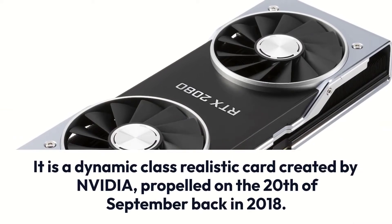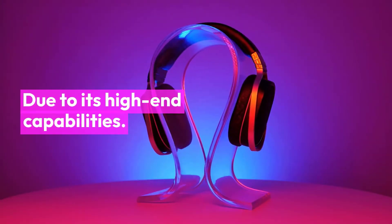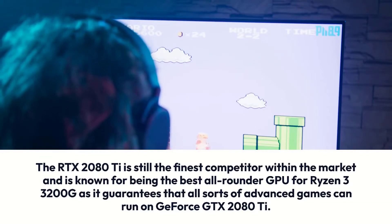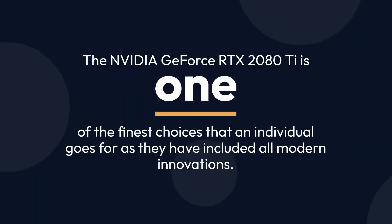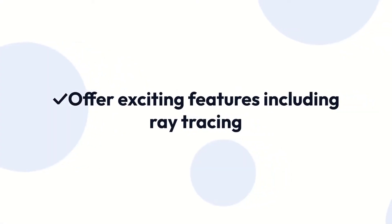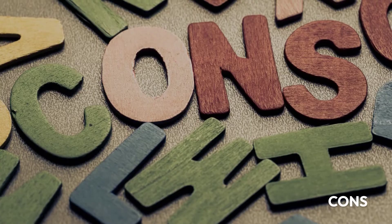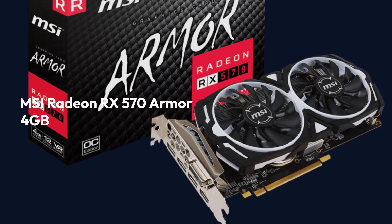It is a dynamic high-class graphics card created by NVIDIA, launched on the 20th of September 2018. Due to its high-end capabilities, the RTX 2080 Ti is still the finest competitor within the market and is known for being the best all-rounder GPU for Ryzen 3 3200G, as it guarantees that all sorts of advanced games can run on it. The NVIDIA GeForce RTX 2080 Ti is one of the finest choices, including all modern innovations. Pros: allows gaming at 60 frames per second in 4K, offers exciting features including ray tracing, super overclockable, remains cool and quiet. Cons: highly expensive, ray tracing unavailable at launch.